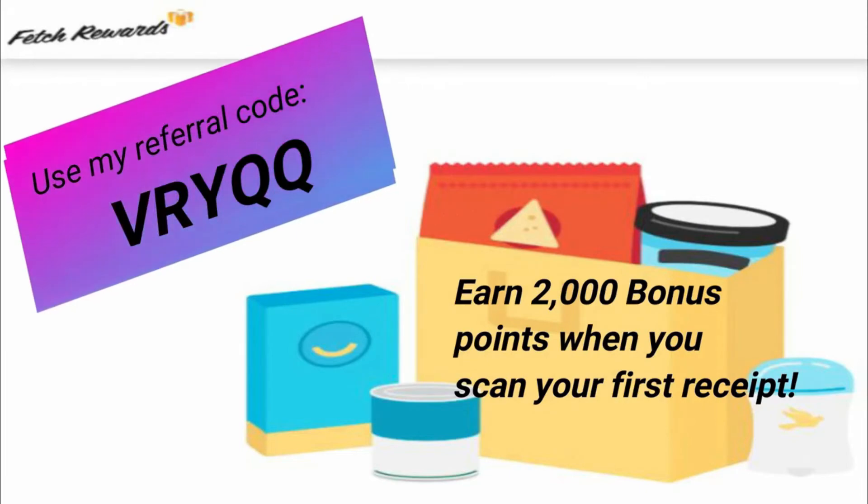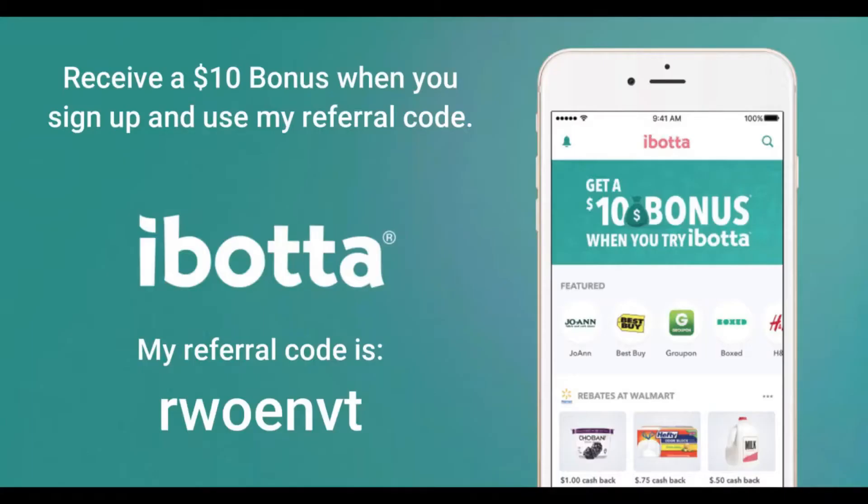My referral code for Fetch is VRYQQ. The next app I suggest is Ibotta. If you download Ibotta, use my referral code: R-W-O-E-N-V-T. Ibotta has a ton of different offers from a ton of different stores, and they offer many different bonuses for items purchased. If you purchase a certain number of offers, they will give you bonus money. There are just a ton of different ways to get free money from Ibotta. Download the app, use my referral code R-W-O-E-N-V-T, and that will add you to my team so we can earn team bonuses together.